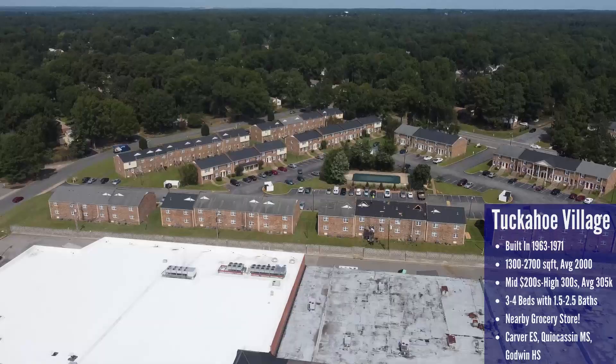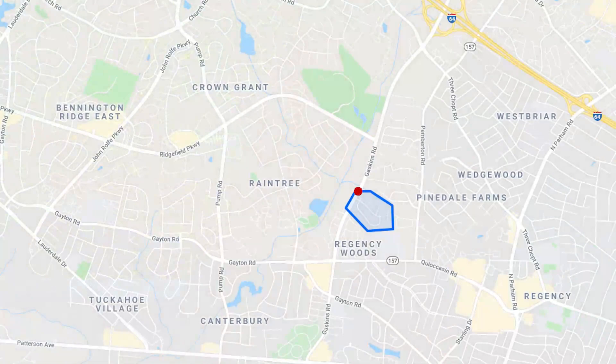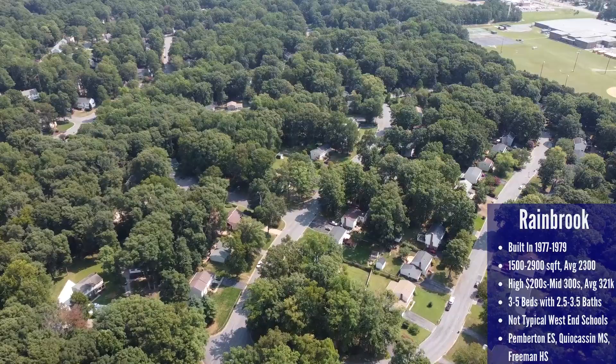A nice bonus to this area is a shopping center with a Food Lion just a minute away, which is a huge convenience win. The schools here are Carver Elementary, Creakyson Middle, and Godwin High School. Next we're headed further northeast to the Rain Brook neighborhood, located right off Gaskins Road. This is pretty much the eastern limit geographically where you can say a neighborhood is still within Short Pump.